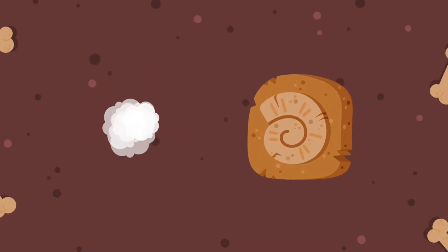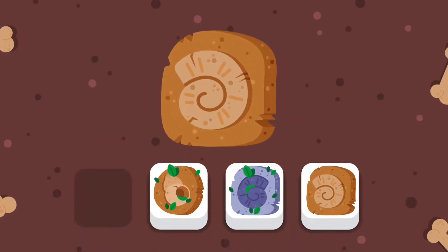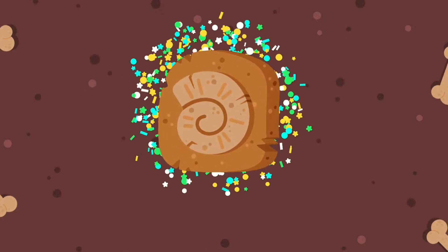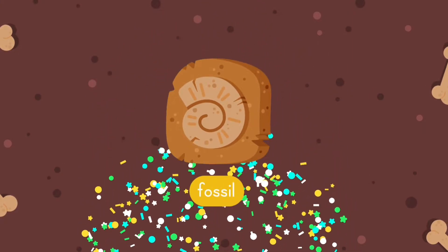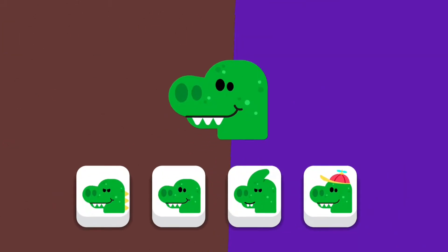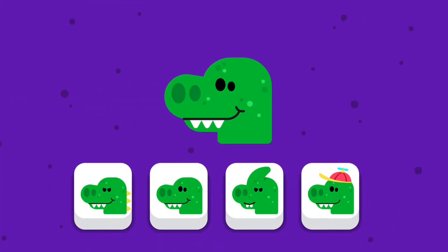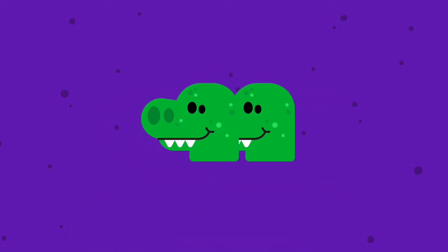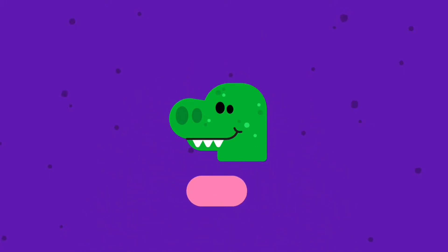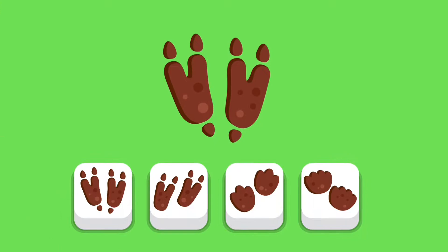Yellow. Yellow. You made a match — the fossil! Let's try another one.